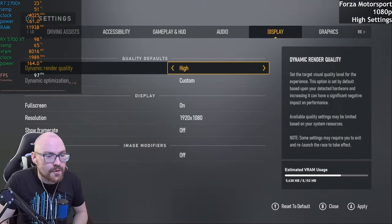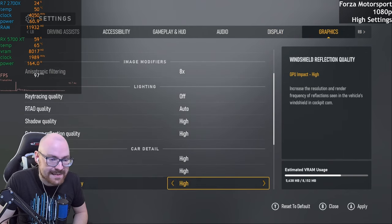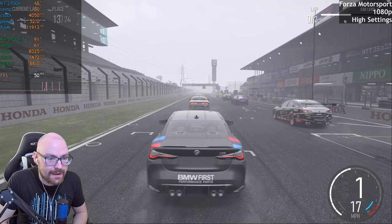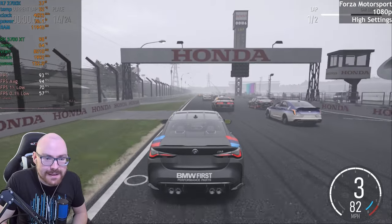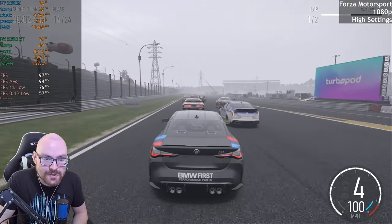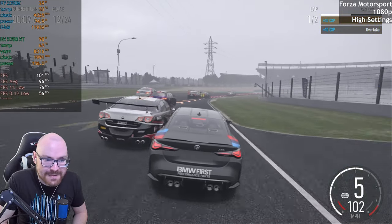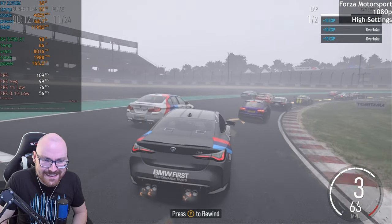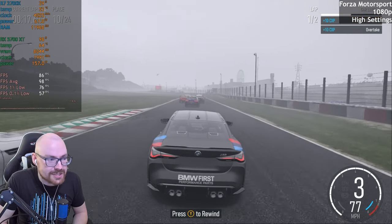Forza Motorsport now. It's been a while, but what I figured we'll do is run this at 1080p — I've set everything to high. And in a race now, we are starting counting those frames. We're getting 90-odd FPS. That's pretty good. I don't know if this game's a bit more optimised since launch — I remember when it first came out it didn't run that great. But we're getting over 100 FPS now, so I'm guessing they have improved optimisation since then.